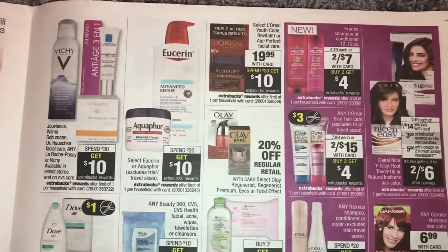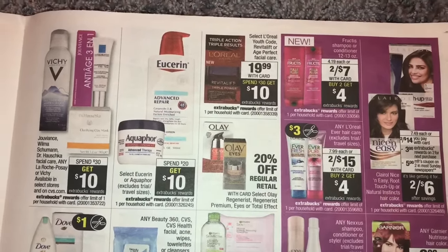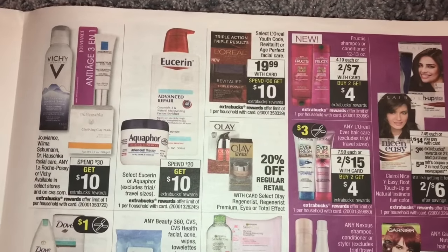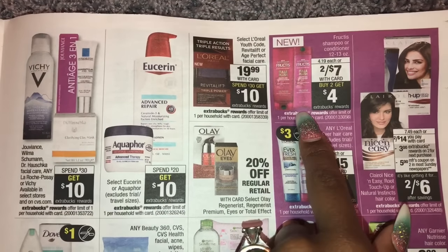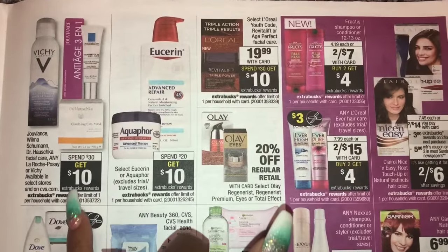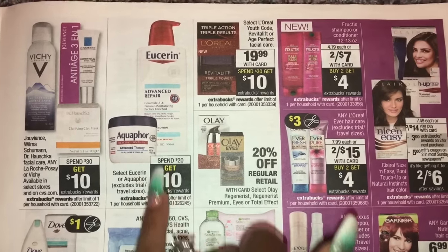Garnier — we have $2 off coupons. It's two for $7, so $3.50 each. Two for $7 minus $4 in coupons is $3, and when you buy two you get a $4 extra buck back — making those free plus a $1 moneymaker. That's a great deal!